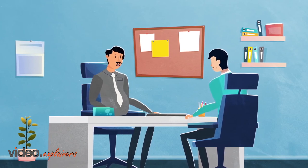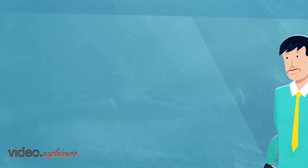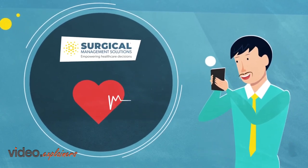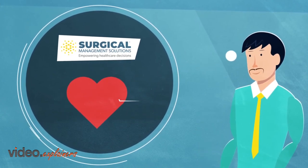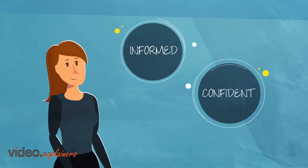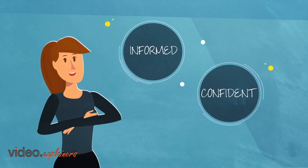The program is an add-on to your health benefits. If your employer offers Surgical Management Solutions, you're already enrolled — no extra cost involved. Surgical Management Solutions opens the door to high-quality, lower-cost surgical care. We're here to help you make more informed, confident choices and make surgery easier.